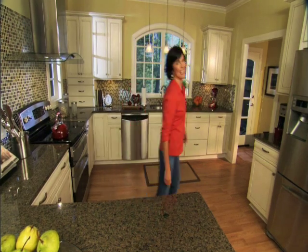For less than $1,000, the Home Depot can help you make a few changes to upgrade your kitchen and increase the value of your home. Come on, let's head to the Home Depot now so we can show you how it's done.